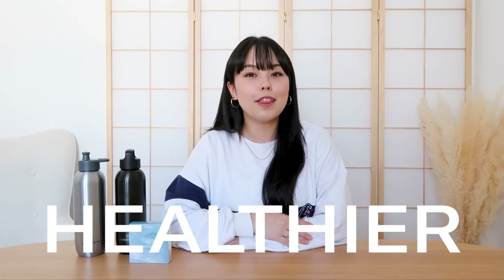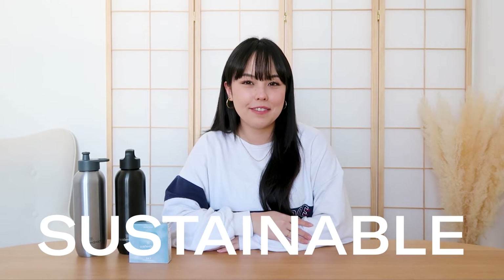Hey everyone! Welcome back to Waterdrops' YouTube channel. I am your host, Jeannie. Waterdrops' mission is to encourage you to drink more water in order to live a healthier, longer, but also more sustainable life. If you're familiar with our videos, you might already know our mission statement by heart.